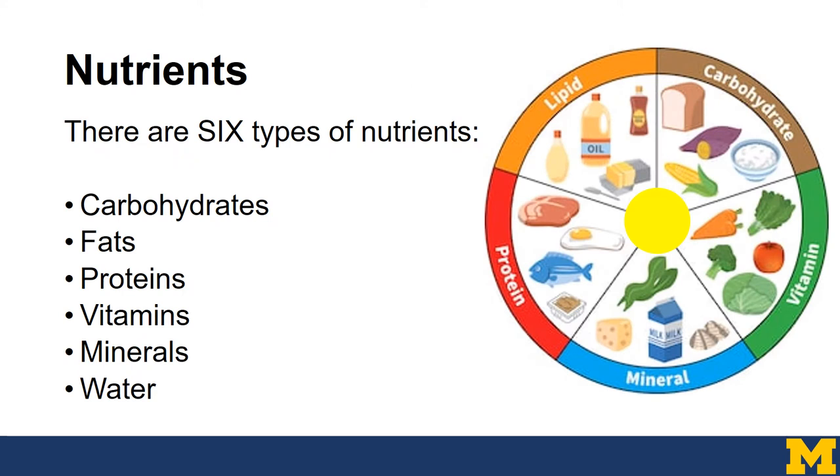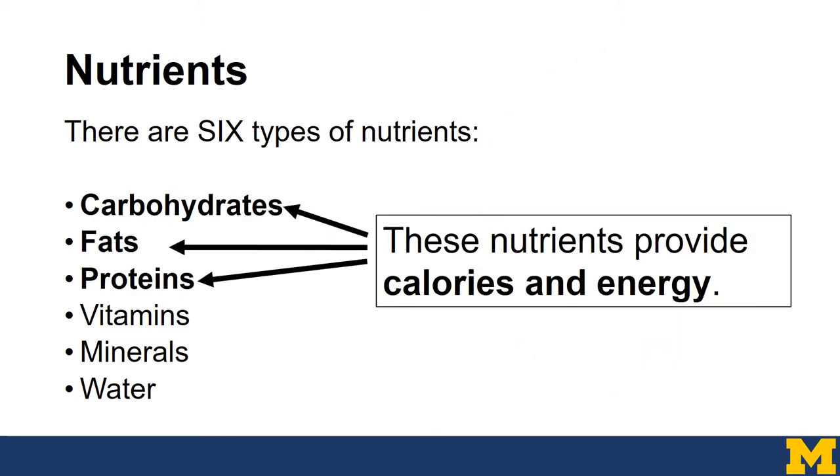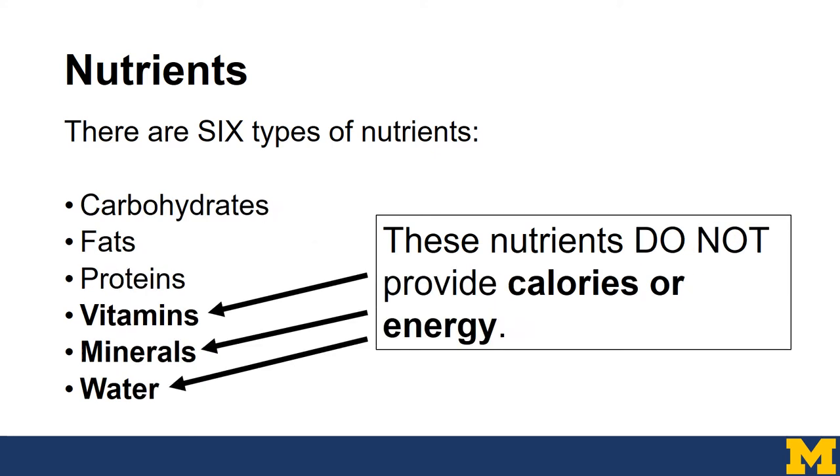We can break down nutrients into six different categories: carbohydrates, fats, proteins, vitamins, minerals, and water. Some nutrients actually provide calories and energy that our body uses — we know these as carbohydrates, fats, and proteins. Vitamins, minerals, and water don't provide calories or energy, but they're very important for our normal body functions.